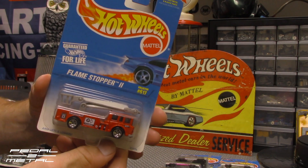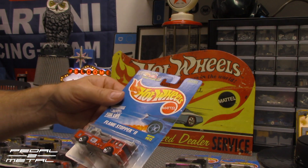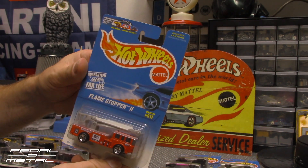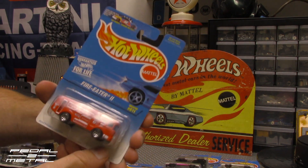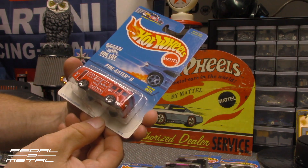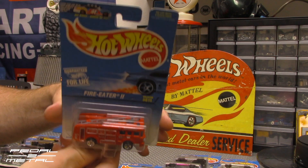Flamestopper 2 — another one. And it says 'arm lifts and lowers' on the bottom. Another fire truck: Fire Eater 2. Flamestopper 2 and Fire Eater 2 — it says 'removable ladder.' That's pretty cool.